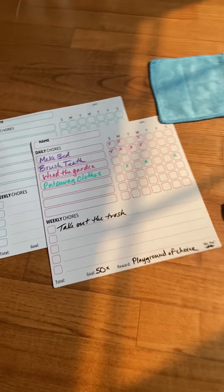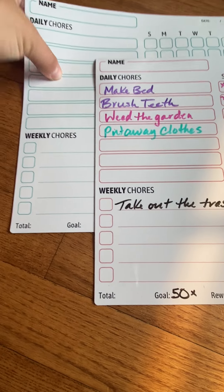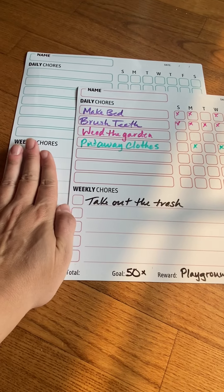Hey y'all, it's Rachel from Frugal Deals Delivered. Wanted to show you these awesome magnetic chore charts. You get two of these very extra large chore charts.